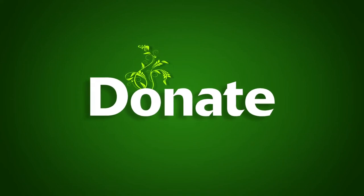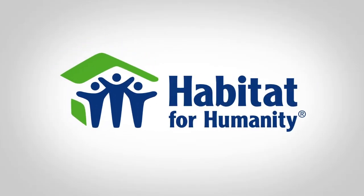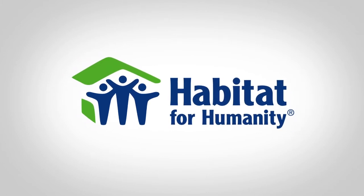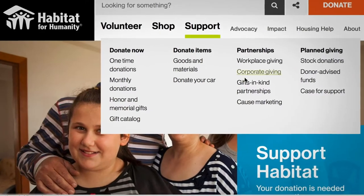If you don't use leftover shingles for your home's landscaping, you can donate them to Habitat for Humanity. For more information, visit habitat.org/support and click on gifts and kind donations.